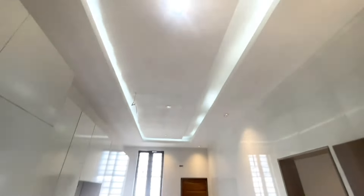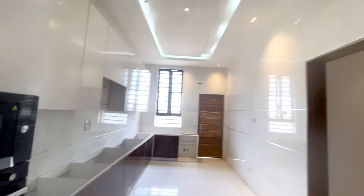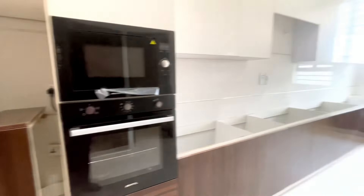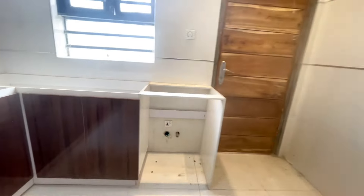We are rounding off the work on this five-bedroom duplex. It comes with a microwave and oven. We have speakers. This is the space for the water heater, which is also at the store. This is your washing machine.